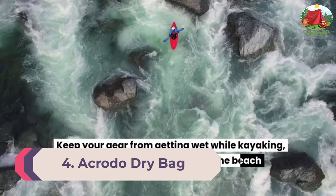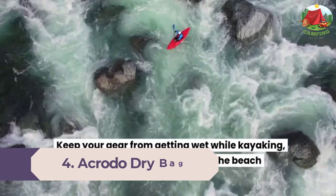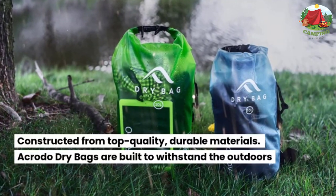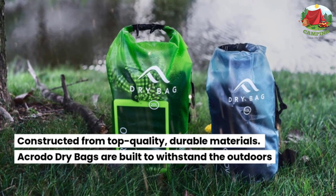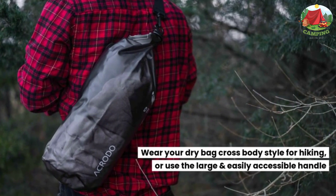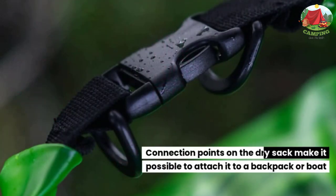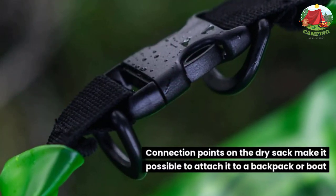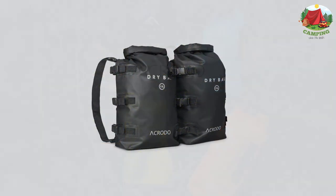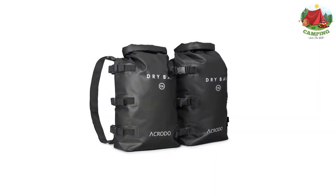Number 4: Acroto Dry Bag. The Acroto Dry Bag is a beast — it's the ultimate backpack for any water-based sport or activity like kayaking, boating, or swimming. The uniqueness of this bag stems from its high quality waterproof system. The last thing you can expect from this backpack is finding your stuff wet inside it.